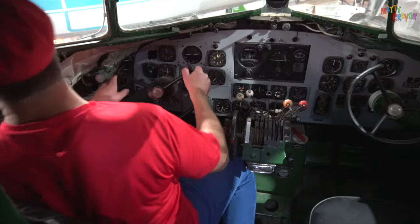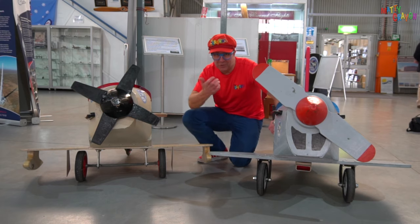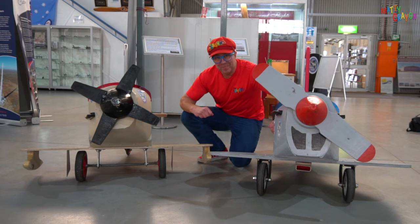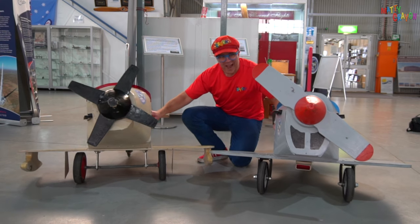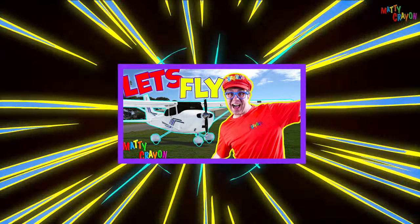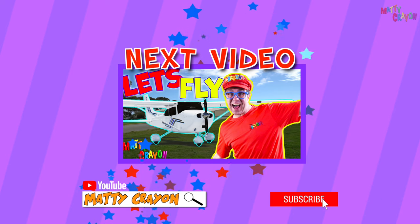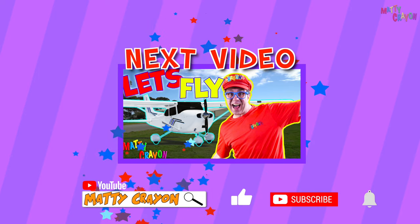That was fun! Did you like looking at all of the aeroplanes here at the South Australian Aviation Museum? You can come here, and if you're small you can get into one and fly it around. Come along someday — it's really fun. Goodbye! Bye, magic crayons.